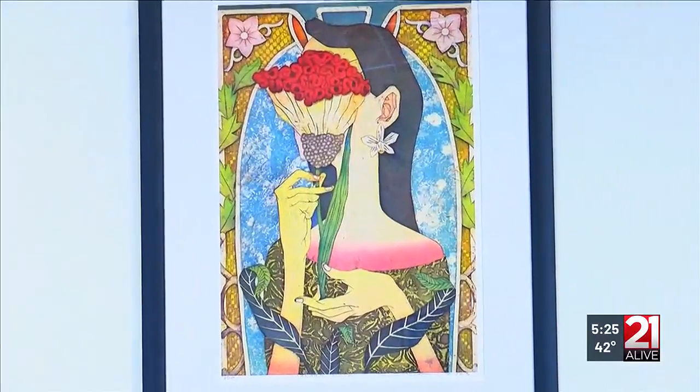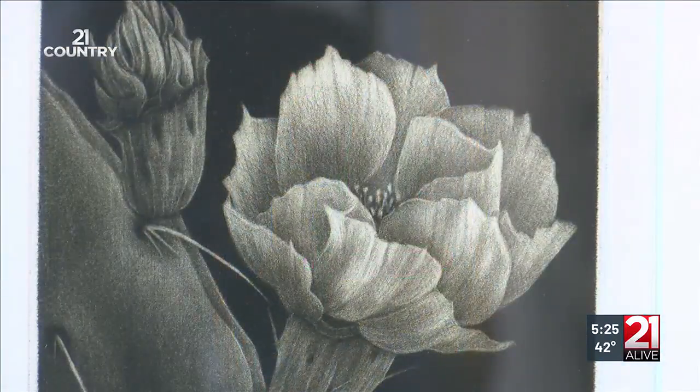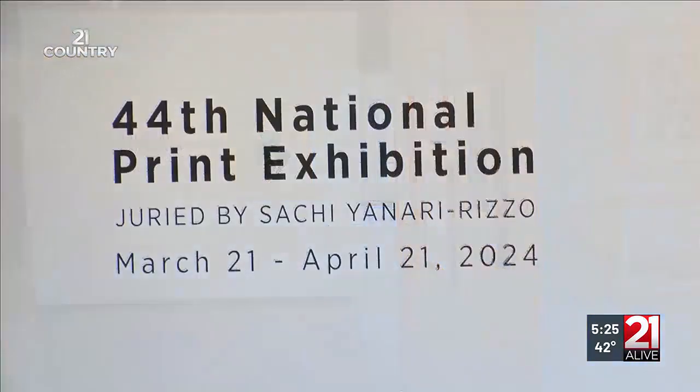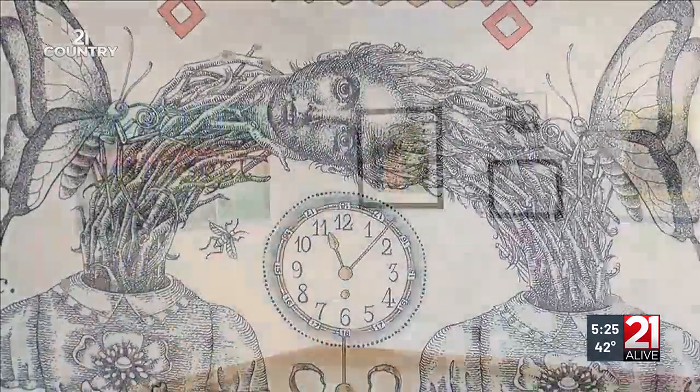There's no real one way to describe it other than you just have to come look at it. Each year for the last 44 years, America's finest printmakers have sent their best work to Fort Wayne for ArtLink Gallery's annual print show. 500 printmakers applied for spots this year. Only 61 were chosen.